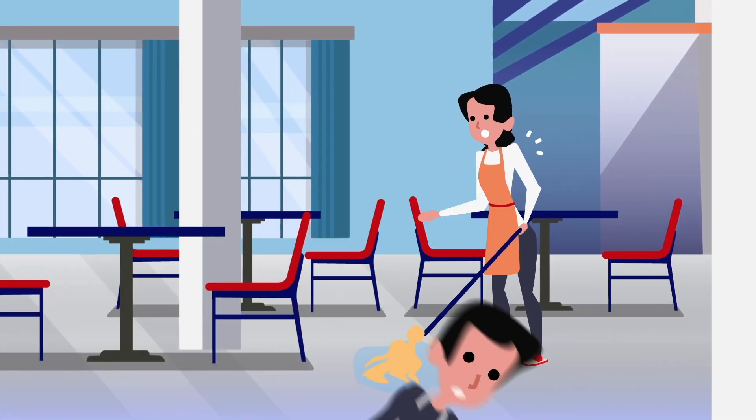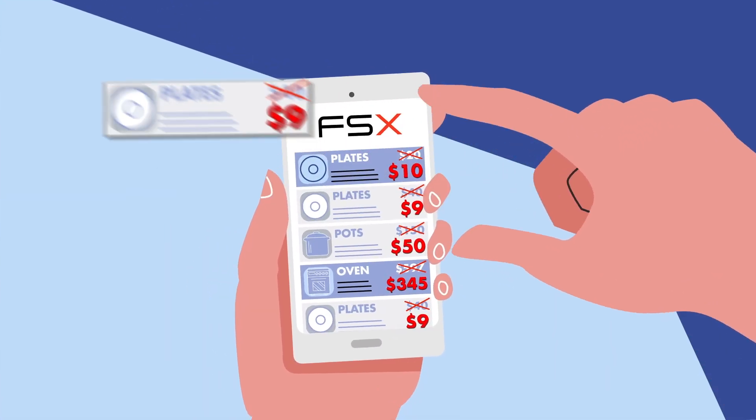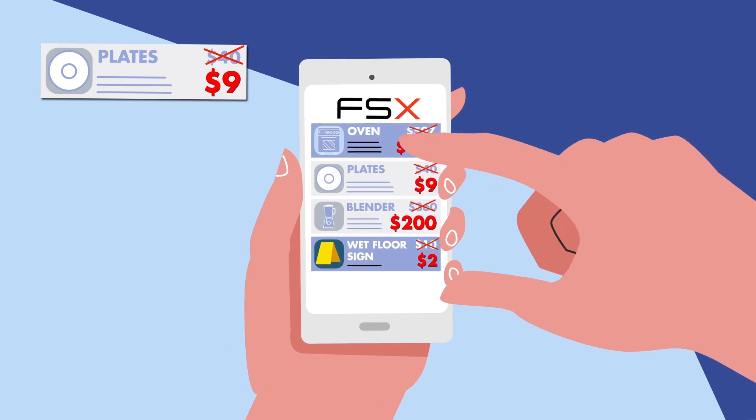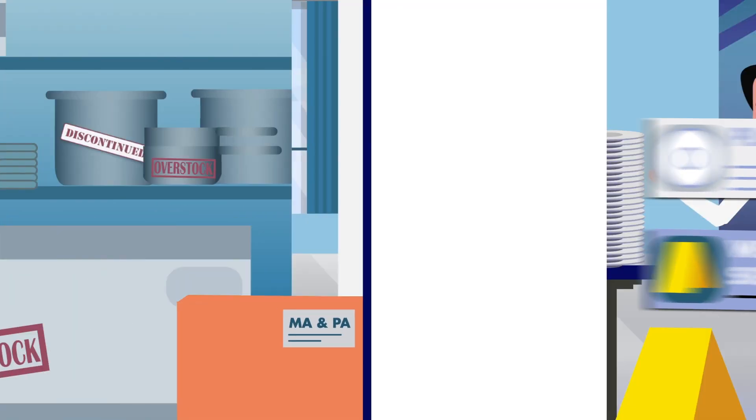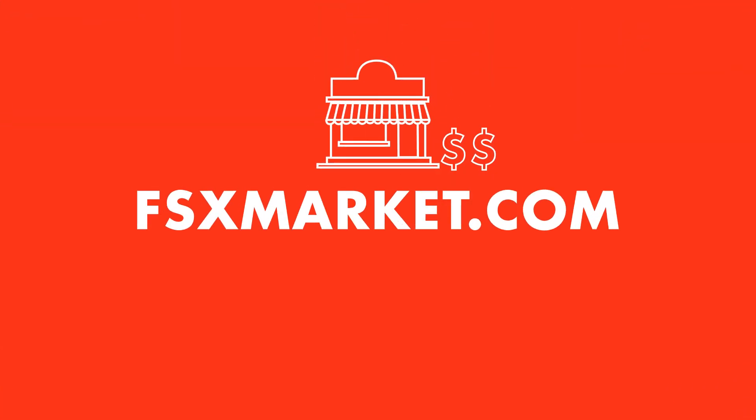Whenever I need food service equipment and supplies today, I go to FSXmarket.com for incredible discounts. It's easy and saves me time and money. And they ship everything right to my door. Visit FSXmarket.com to start saving on your exchanges today.